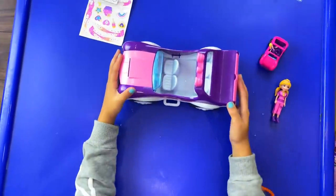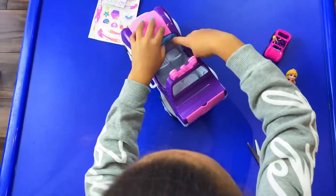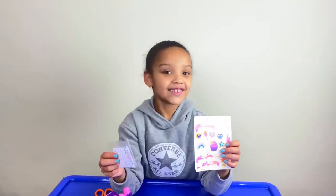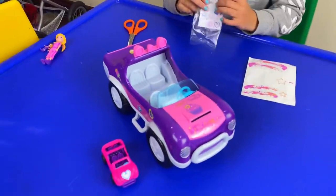This is her car — the wheels move and they have little hearts on them. It opens too! Now I'm going to be decorating the car. This is the before look, and you'll see the after look — and this is the after.